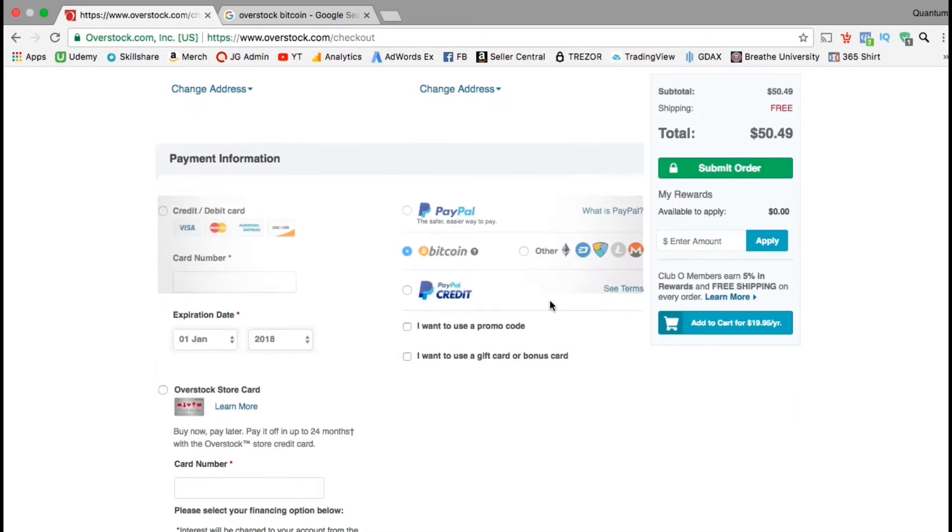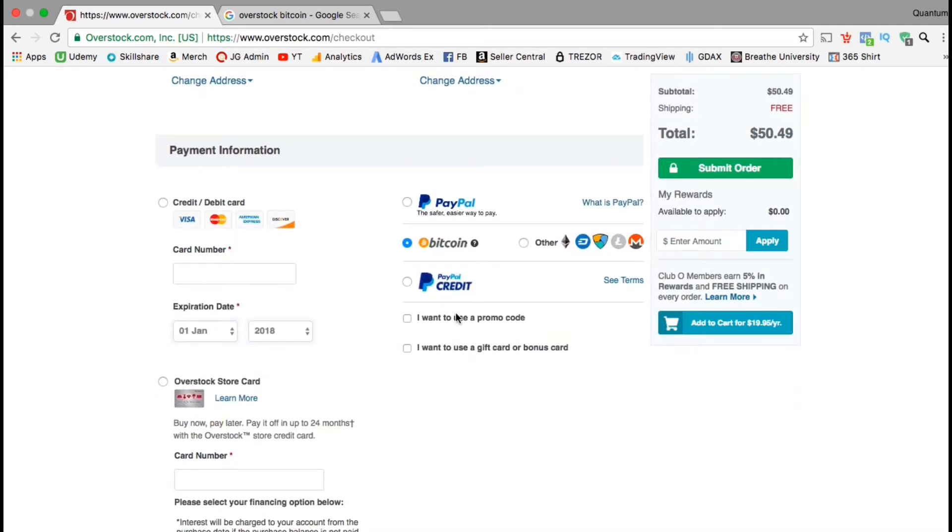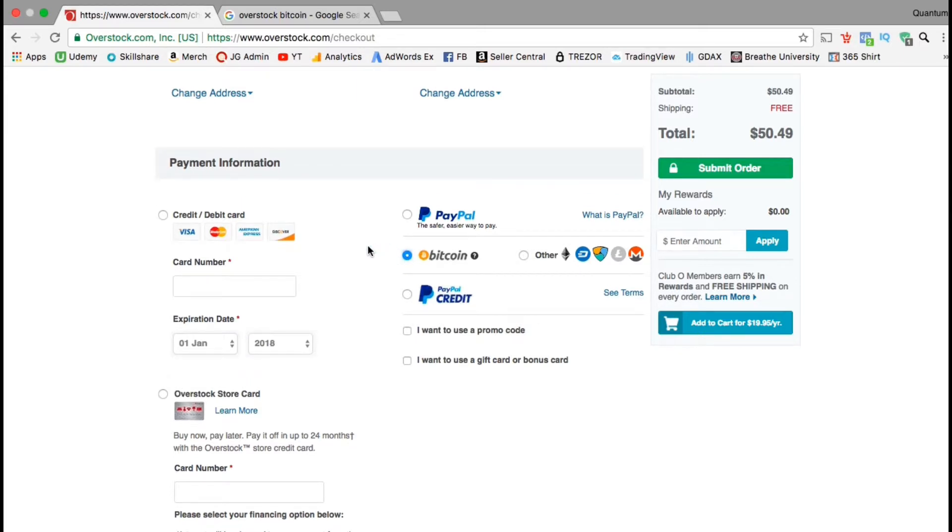Now you should be on the checkout page. If you look under payment information, you can see all the different forms of payment you can use. Overstock actually allows you to pay with other cryptocurrencies such as Ethereum, Litecoin, and Monero as well.